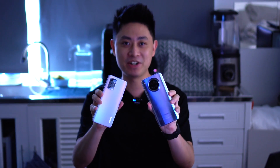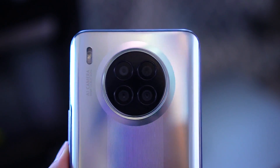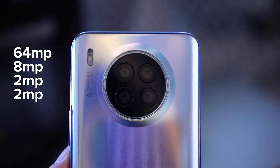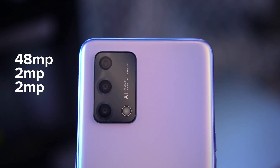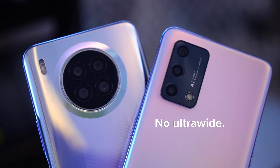Now let's talk about the cameras at the back, because this is where things get very different. The Honor 50 Lite has a quad camera setup: a 64-megapixel main sensor, an 8-megapixel ultrawide sensor, a 2-megapixel depth sensor, and a 2-megapixel macro. The Oppo A95 only has a triple camera setup: a 48-megapixel main sensor, a 2-megapixel depth sensor, and a 2-megapixel macro — notably lacking an ultrawide sensor.